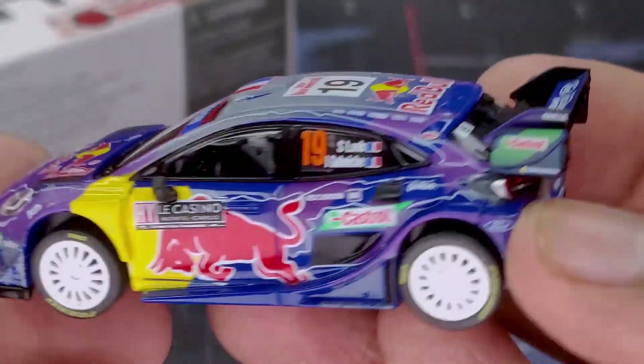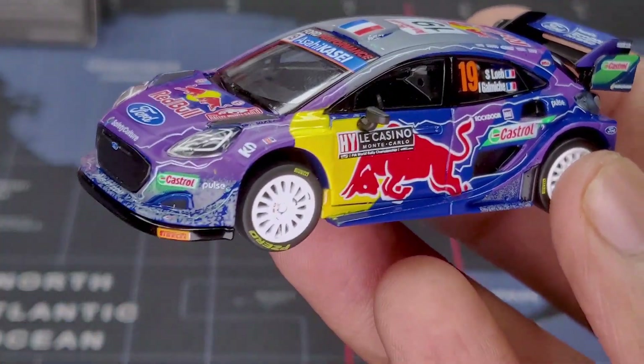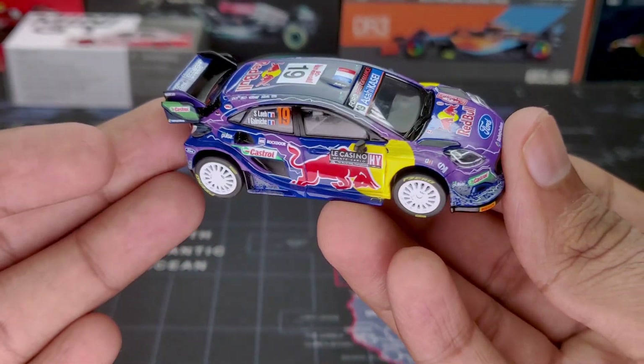Nonetheless, it's a pretty nice model to have if you're a rally fan or just like rally cars and their boxy designs. Thanks for watching, hopefully you liked it. If you have any doubts or comments regarding this video, comment down below and I'll try to answer them as soon as possible. Until then, I'll catch you all in the next one.